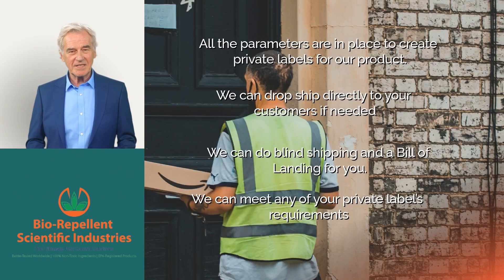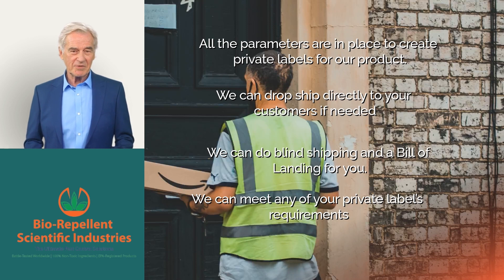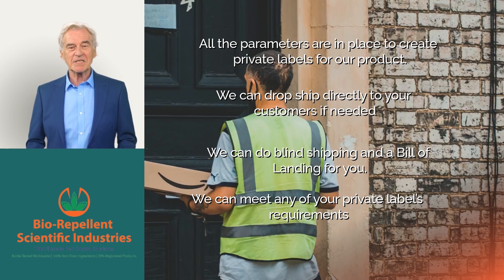All the parameters are in place to create private labels for our product. We can drop ship directly to your customers if needed, and we can do blind shipping and a bill of lading for you. We can meet any of your private label requirements.